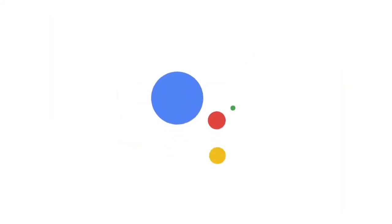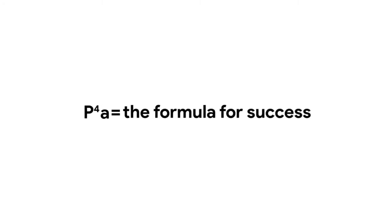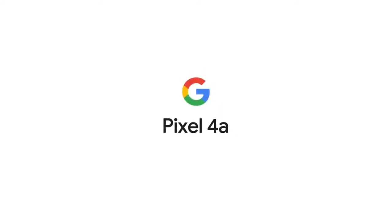Bottom line: if video is important to you, then the Pixel 4 XL might not be the best option. This is one of the most popular Android phones in 2020 and it is worth every penny.